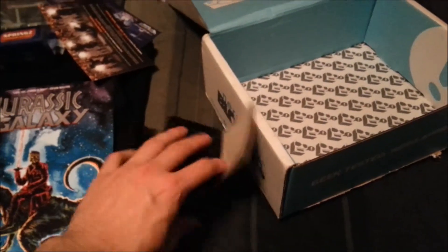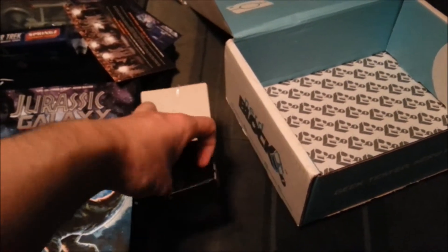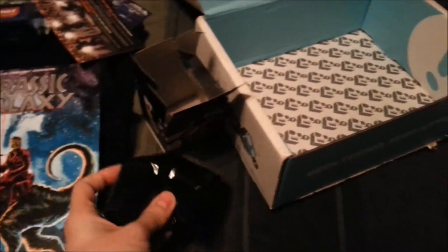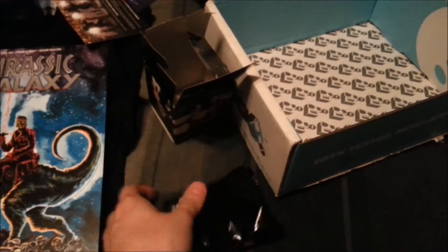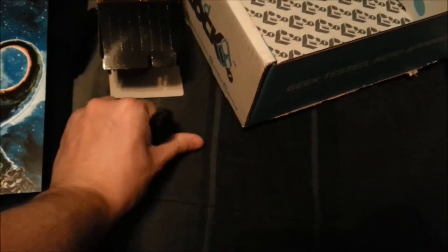Let's go ahead and open up this bad boy and see who we get. This one is actually a really, really nice opening. I do not watch Supernatural — I know my sister is really into the show — but we'll see who we get from there. Easy way to open it or not... no, it's going to make me pull it.